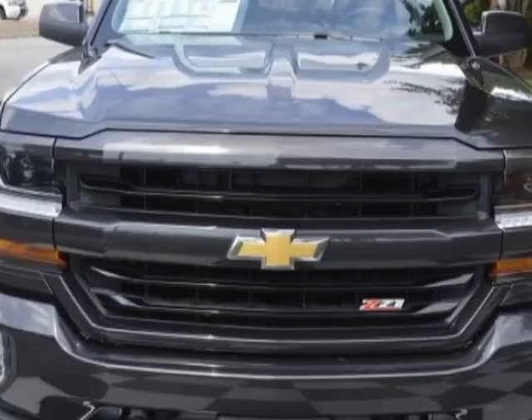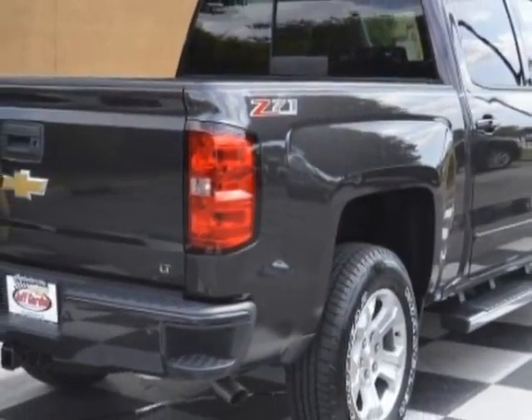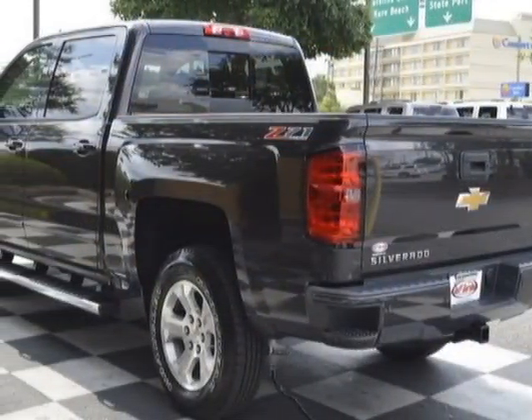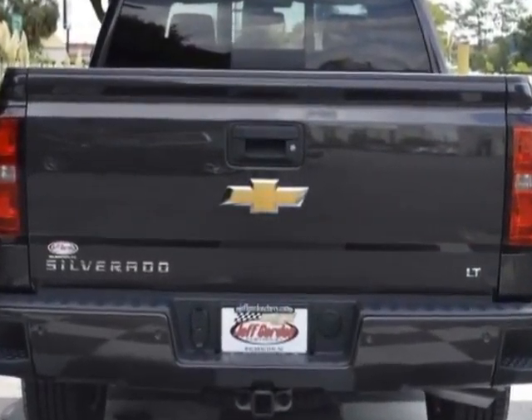This vehicle gets an estimated 17 miles per gallon in the city and an estimated 22 on the highway, and has a 6-speed automatic transmission. Another great feature is that this vehicle uses flex fuel.